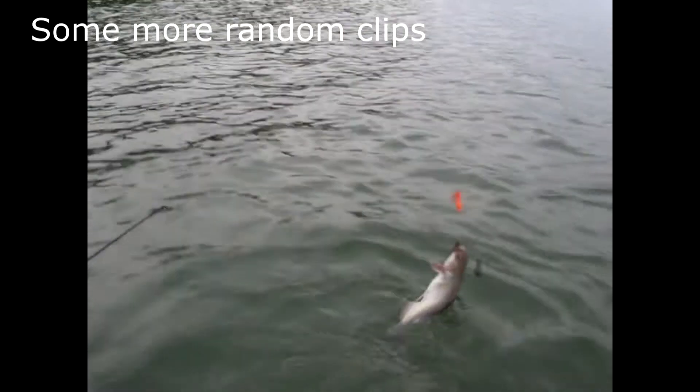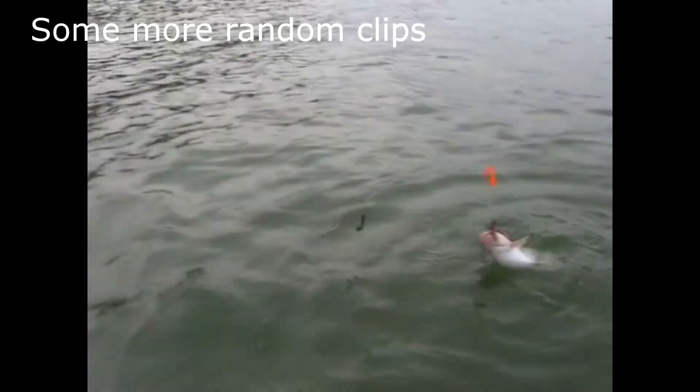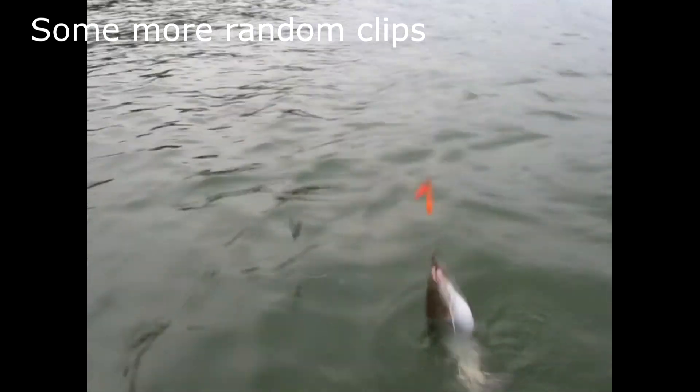I have my crappie trolling rig and I just caught a catfish on it. I have a spinner rig with some worm and a bottom bouncer — I thought I had a walleye on the line, but it's just a catfish.